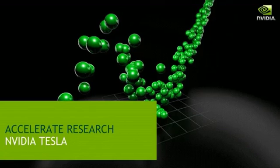Welcome. Today I'm excited to show you how NVIDIA Tesla GPU solutions are having a profound impact on science by breaking new barriers in computing performance.